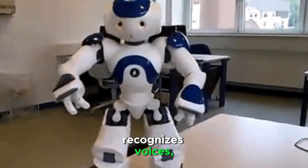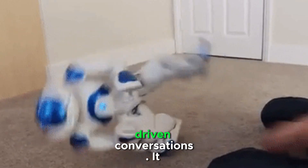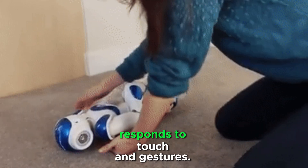Nao recognizes voices, objects, and people. It can respond with pre-programmed or AI-driven conversations.